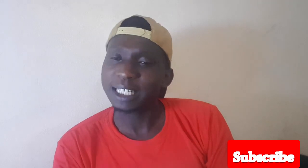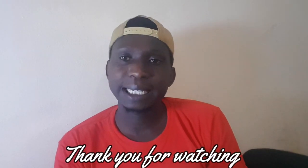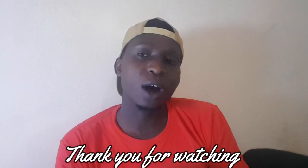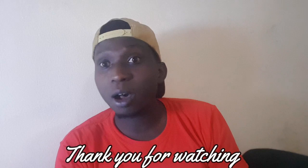Thank you for watching, guys. We'll meet in the next video. Don't forget to subscribe, and don't just watch — share this video so someone else can also understand these things. Information is power, seriously. Share these videos so everyone can get to know these ideas. We meet in the next video — I love you, bye.